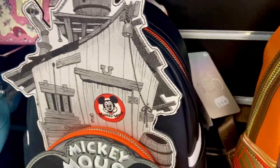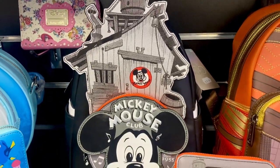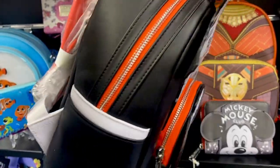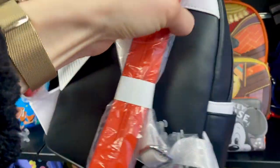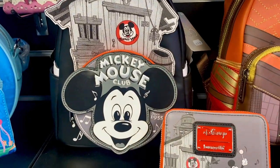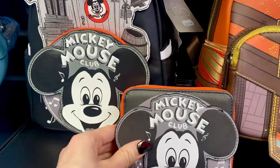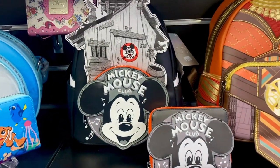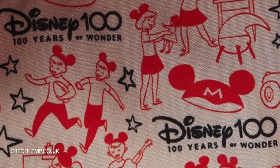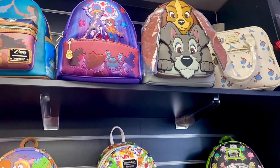This is the 100th Mickey Mouse Club backpack, based on the original television show. It's got the vintage clubhouse on the front and uses a grey palette. The bag is £79.99 and has a matching wallet — the wallet is £39.99. Both the bag and the wallet share this interior. Drum roll please.